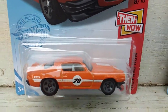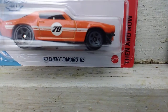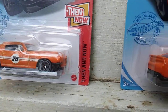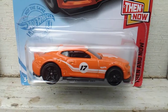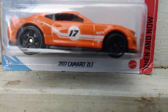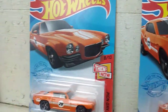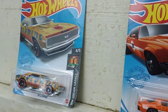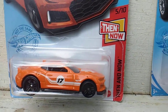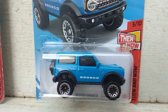The '70 Camaro RS — yes indeed. And up next we have this 2017 Camaro ZL1. Sorry I didn't show the cards. Anyhow, that's that one. Thank you, Joe. And up next he sent me the Bronco.